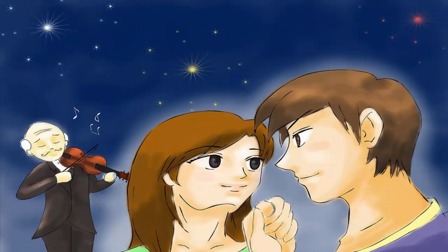Step number five: ask the right way. Now that you've figured out exactly when and where you want to propose, it's time for execution. You want to ask her to marry you in a way she will never forget.